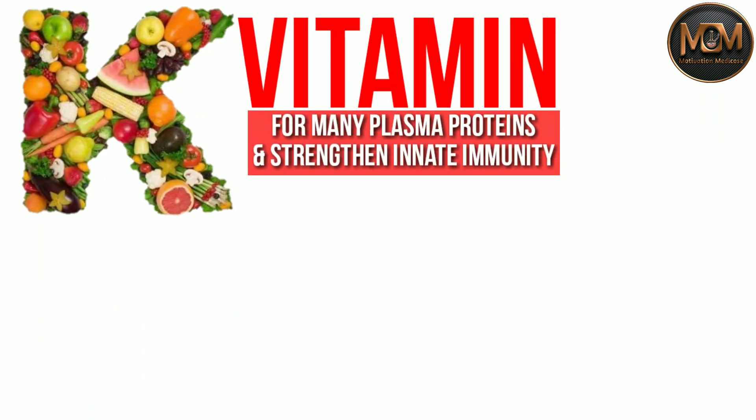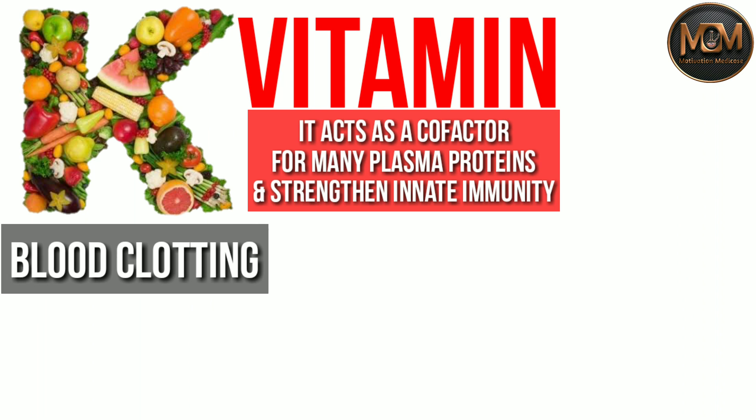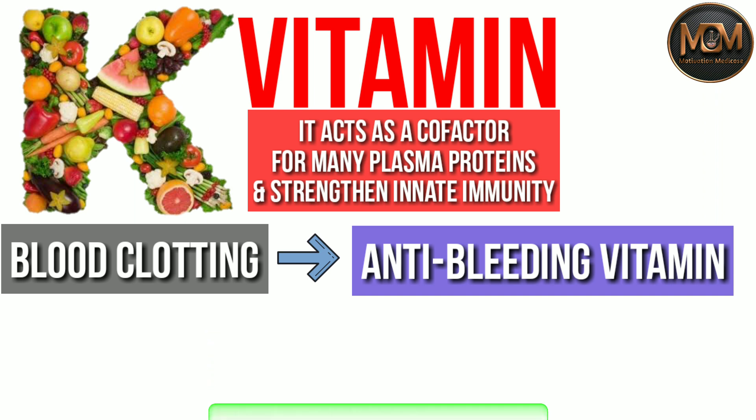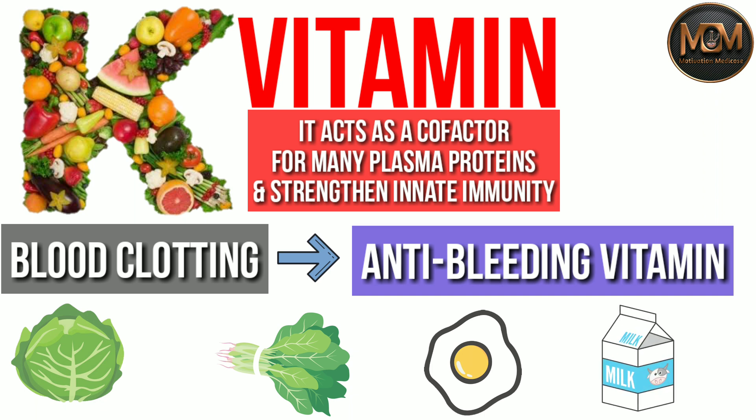The fifth and last vitamin is vitamin K. It acts as a co-factor for many plasma proteins and strengthens our innate immunity. It plays an important role in blood clotting during injuries and is called the anti-bleeding vitamin. It helps in the formation of prothrombin, which is an essential protein required for clotting of blood. It can be found in green leafy vegetables like cabbage and spinach, as well as egg yolk and milk.